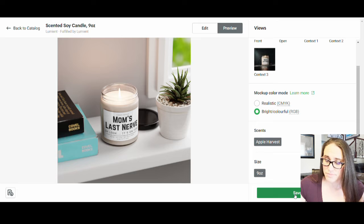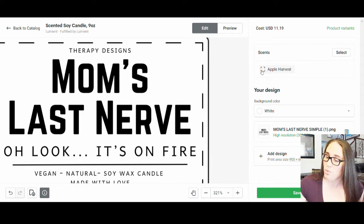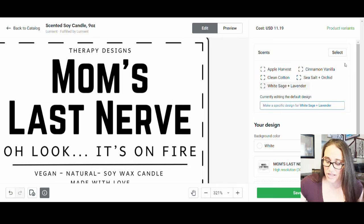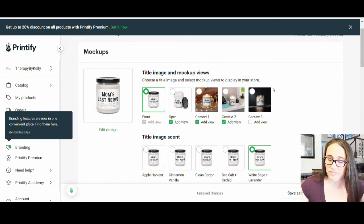Now by the way, this is only going to show you one scent, so you do have to select all the scents. Right here it just says Apple Harvest — if you want all the scents, you have to come up to Select and make sure that you select all of the scents. So make sure you've done that. Then you can go ahead and hit Save Product. It's going to allow you to pick your main mock-up image and add or remove others if you want.